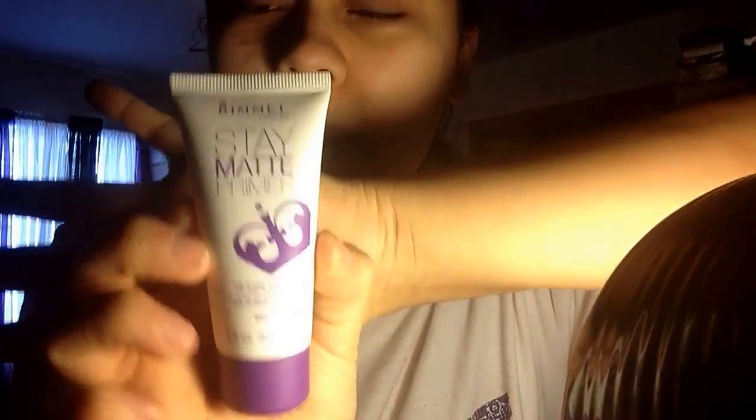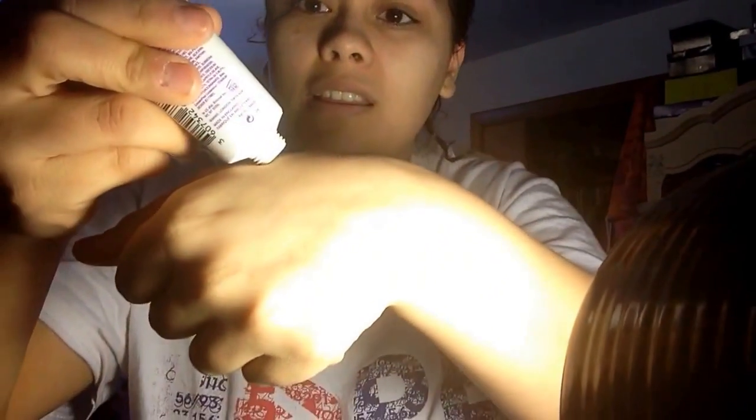Once I'm done with all that, I just start with my makeup, starting off with my Rimmel Stay Matte Primer. Take a little bit on the back of my hand and apply that over my problem areas, which are my cheeks because I have really bad pores, a small bit of my forehead and my nose. Bring it down the neck.